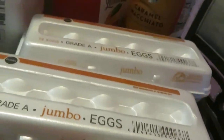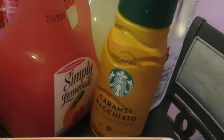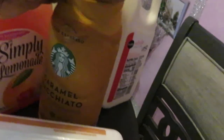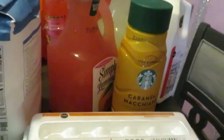We have the Publix Jumbo Eggs — I always grab those. They are priced at $1.99 each. I didn't pick up my Dunkin' Donuts iced coffee this time. I wanted to try something different, so I picked up the Starbucks iced espresso caramel macchiato, priced at $4.99, for my caramel frappes that I make.